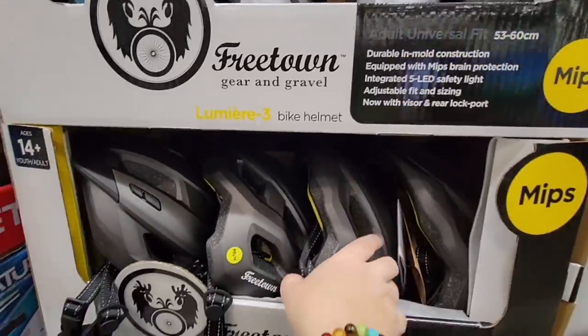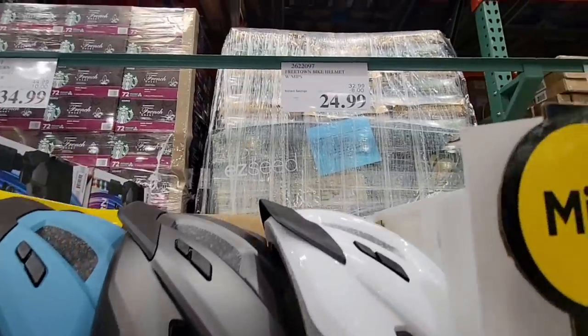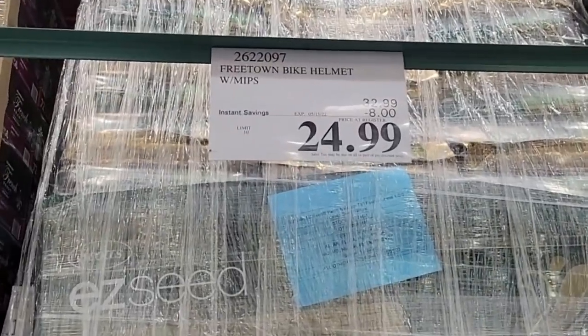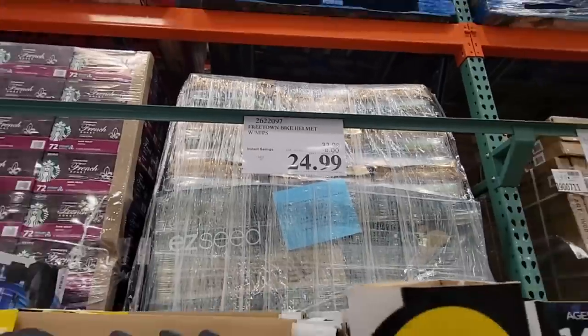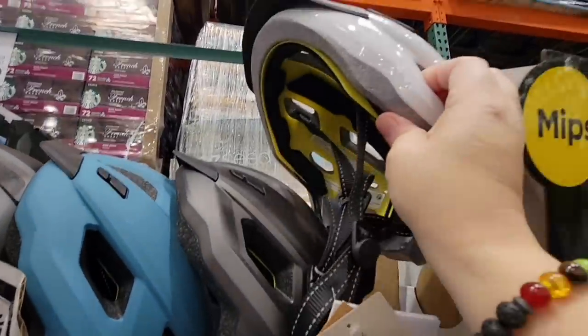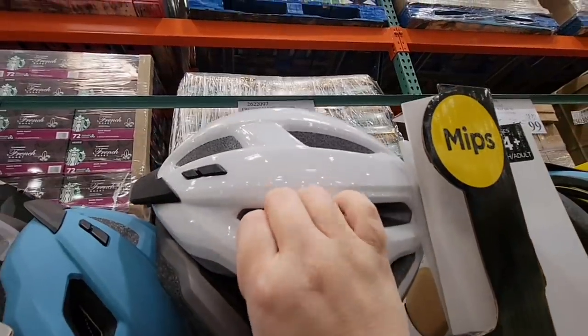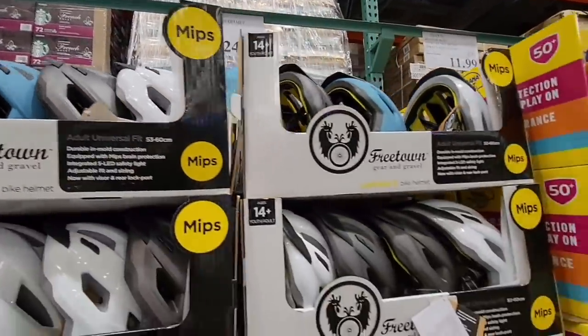The Freetown Gear and Travel — speaking of safety, especially if you're riding that scooter, this is a bike helmet, but you could also use it for a scooter. This is safety — you cannot put a price on safety. I always stress that this may not be the most fashionable item for your hair, but it's going to protect your head, and that is something you definitely want to protect.